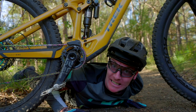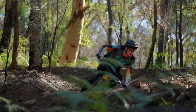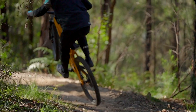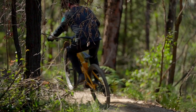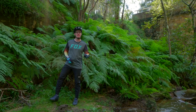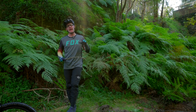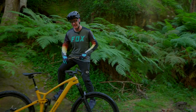Did you hear that? That's the quietest e-bike motor on the planet. In a quest to bridge the gap between e-bikes and regular mountain bikes, Trek set out to create the most natural handling and quietest e-trail bike the world had ever seen. And here it is.